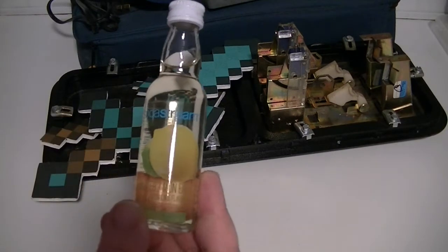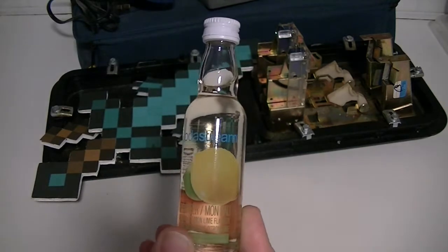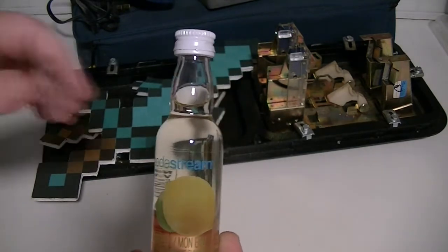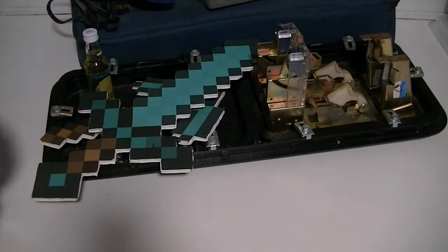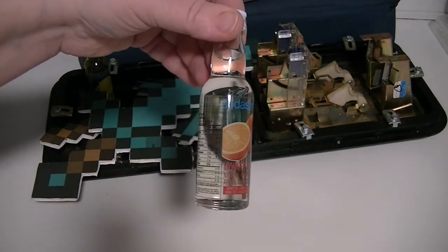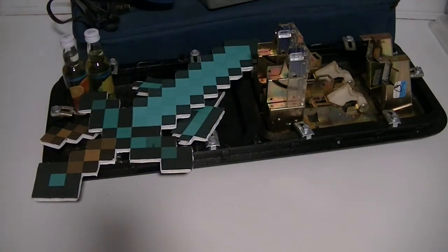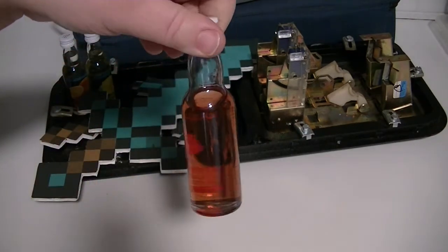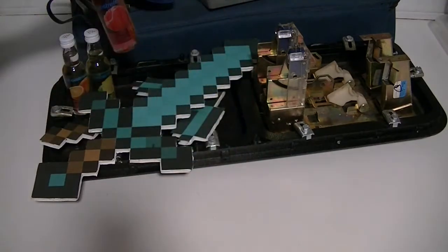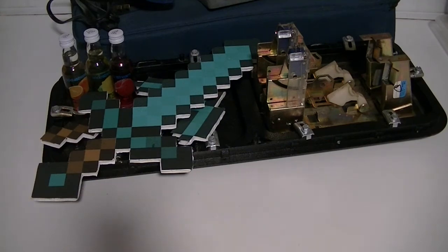Next we have three things we don't use anymore — flavor samples that you get when you buy a SodaStream. We have the SodaStream Source and I absolutely love it because we reduced our soda consumption by more than half and we no longer buy cases of 24. These flavors, though, we're not a fan of, so they're gonna go.